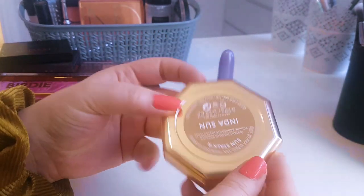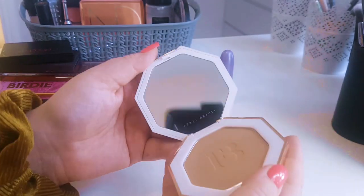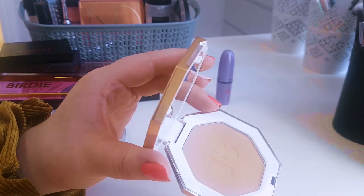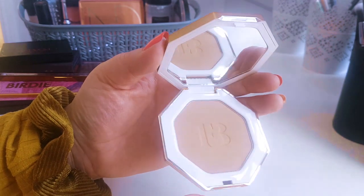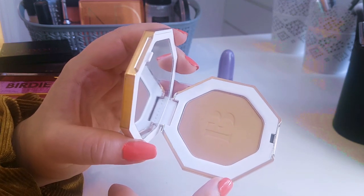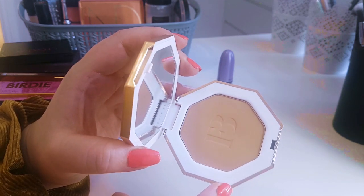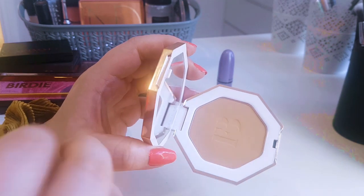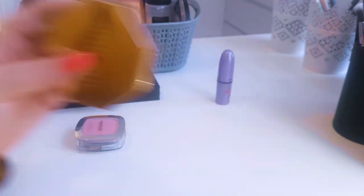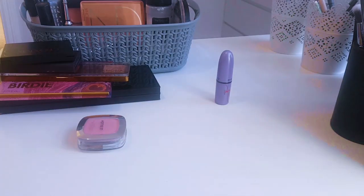For bronzer, I pulled in the Fenty Beauty powder bronzer — Sunstalker in the Sun. It's such a perfect shade for me. It's a matte bronzer and it's beautiful. It's expensive but it'll last a long time. It blends really easily — I put it over a cream bronzer and it didn't get patchy or skip at all. No problem whatsoever. This particular shade has a cool undertone, similar to Hoola Light. Really glad I have it.